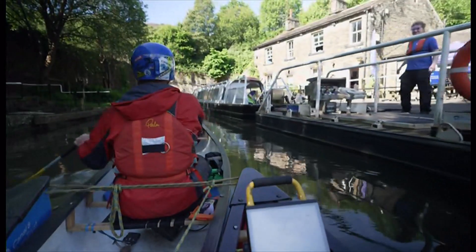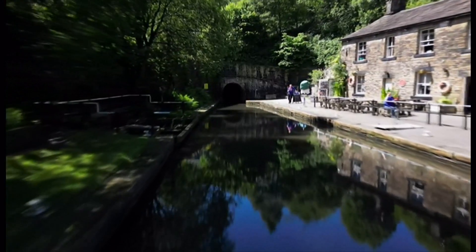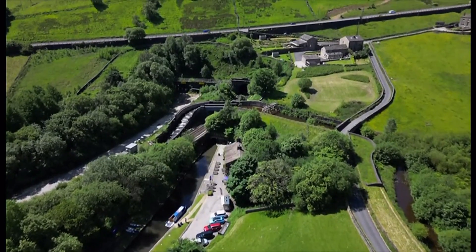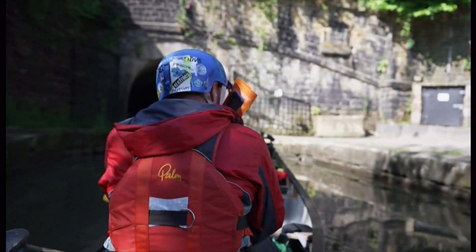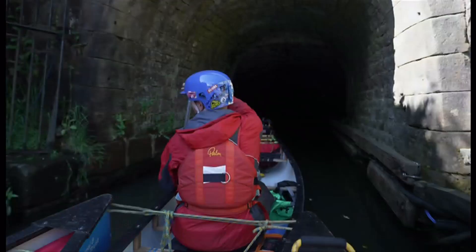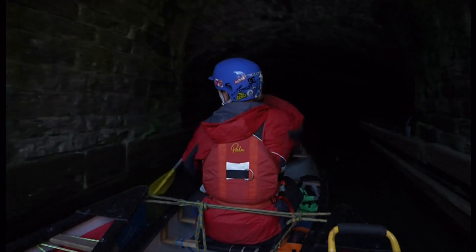We're heading in now. The other end of this is Greater Manchester and Diggle. Heading into the longest, deepest and highest canal tunnel in the country. We've got the lights on because otherwise it is literally pitch black in there. You don't want to be in there without a light. And this is us now going into the tunnel proper, as it were.